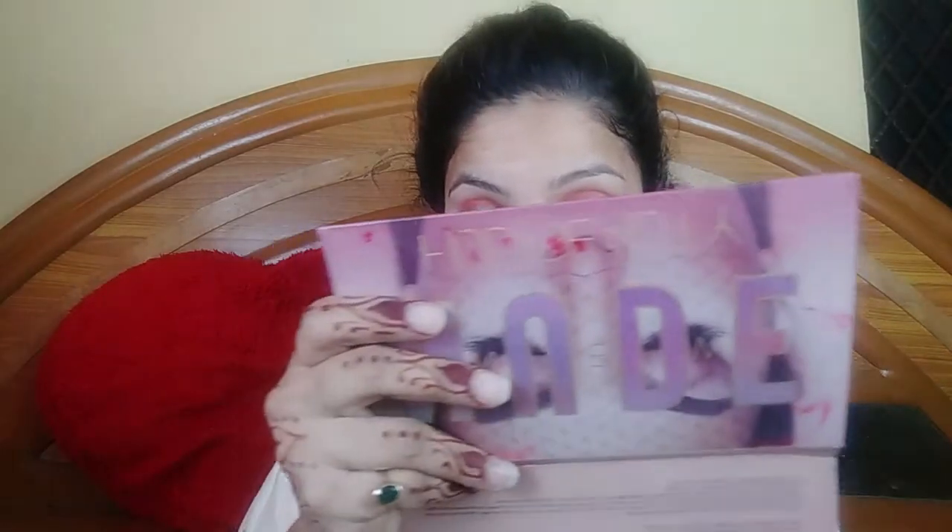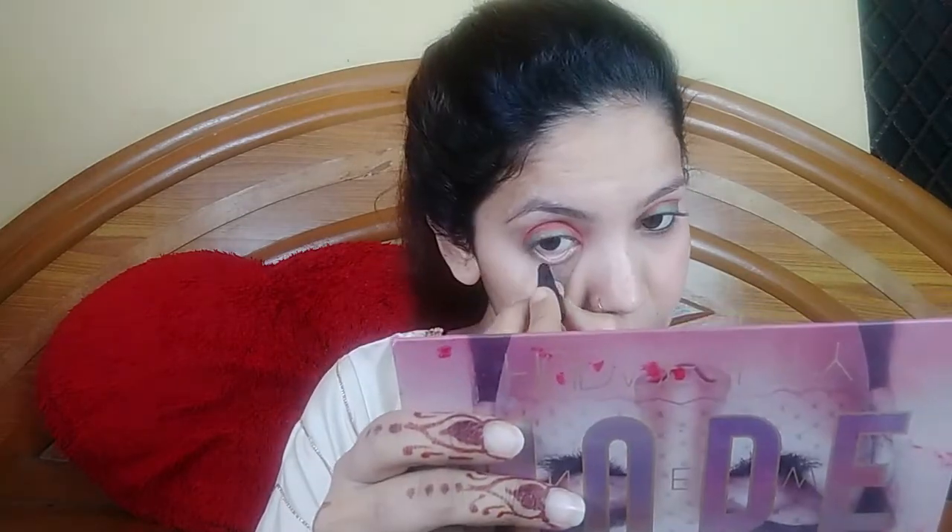Next we have to put kajal in the waterline. I will put in the waterline kajal like this with a green kajal. Our eyes are almost done — I have also put a little liner to hide the falsies.